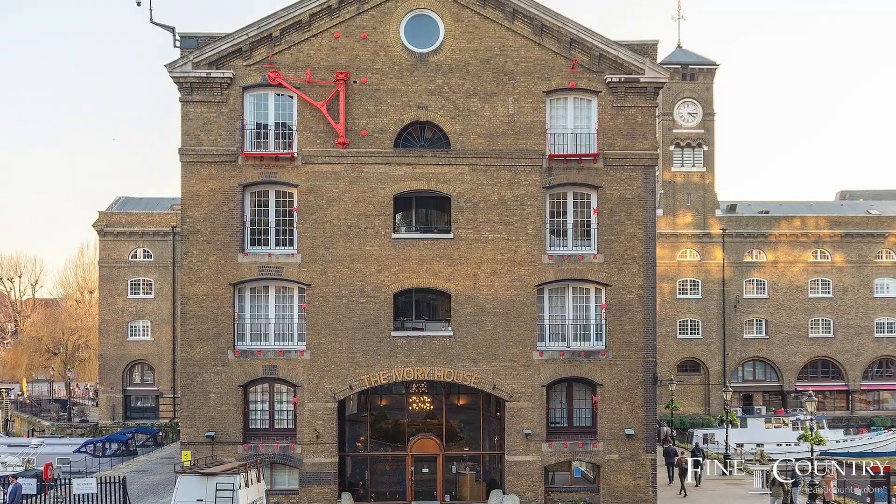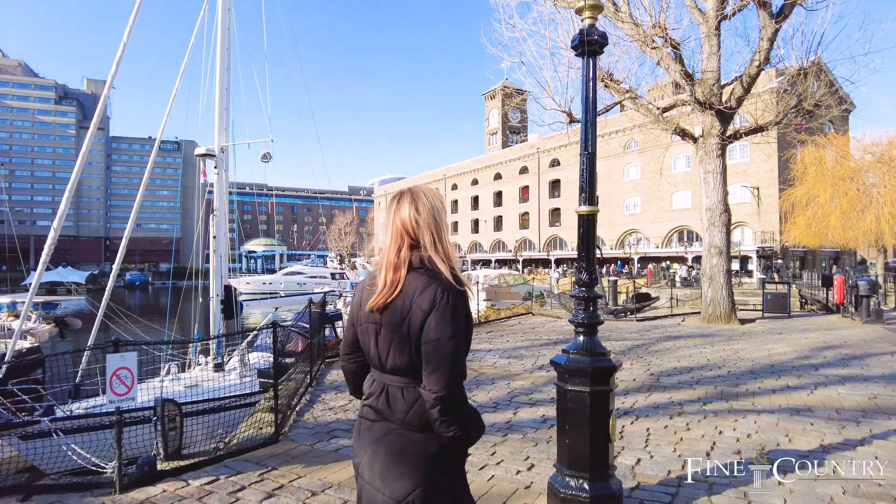The property is being marketed exclusively by Fine & Country, so please see the contact information at the end of the video. So let's take a look inside.